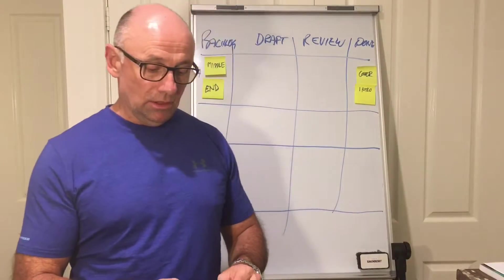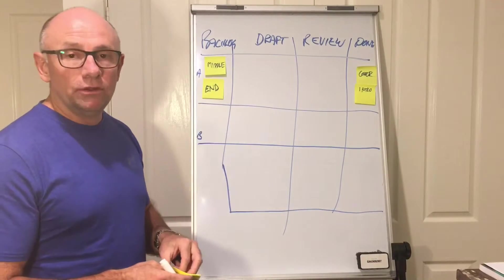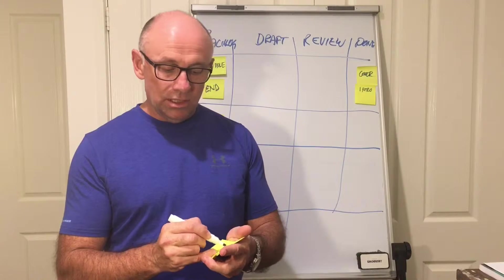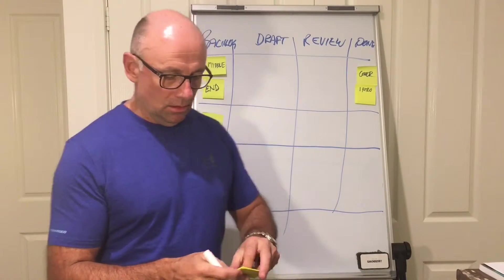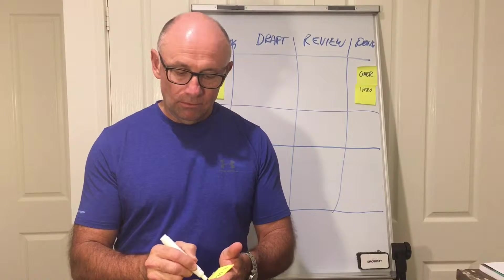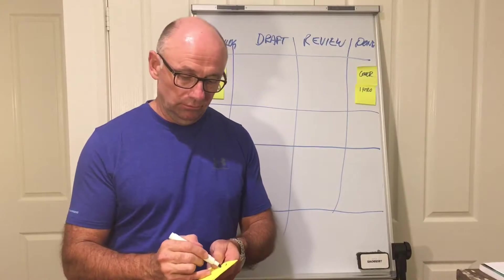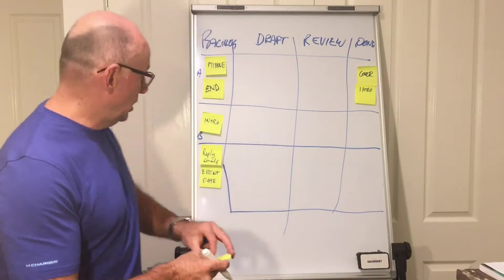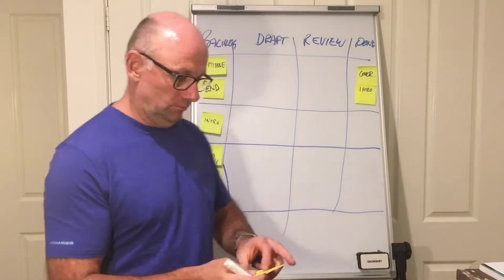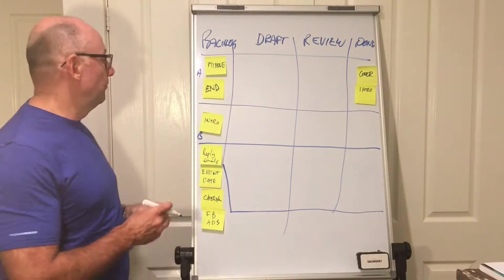For example, if I'm going to design my second e-book, I need to do an intro, a beginning, middle, and end — just like I did for the first e-book. And then there are things I need to do in my business: reply to emails, set a new event date for my workshop, organize catering, and organize Facebook advertising. Those are all the items in my new backlog — Product A, Product B, and general tasks.